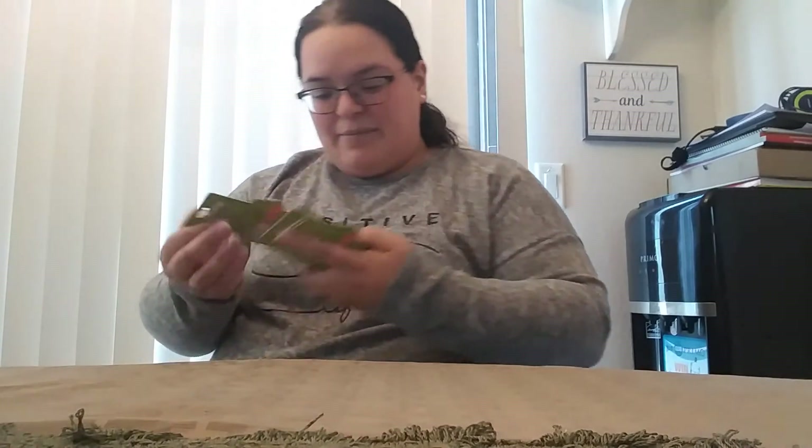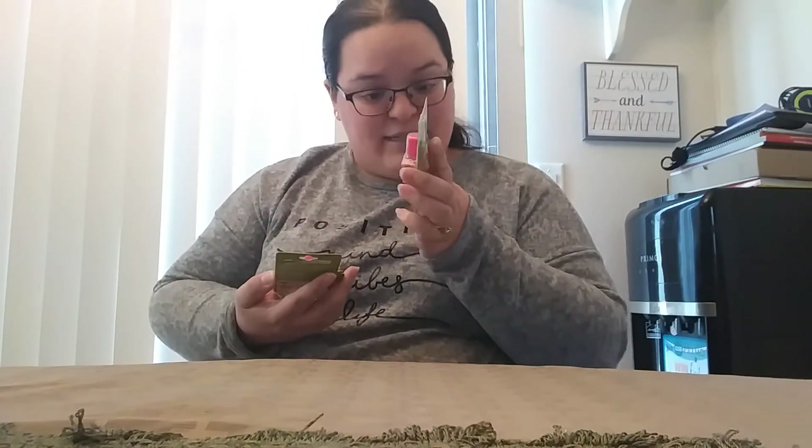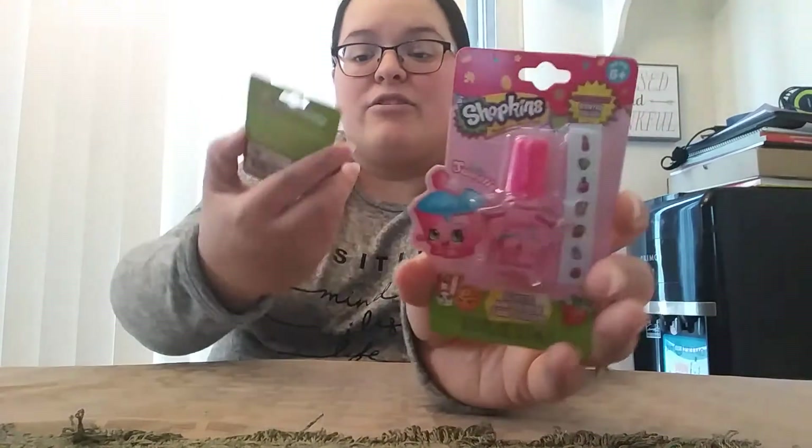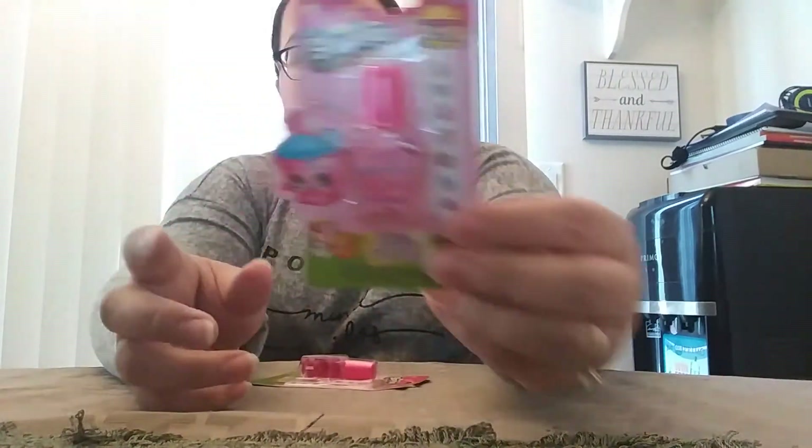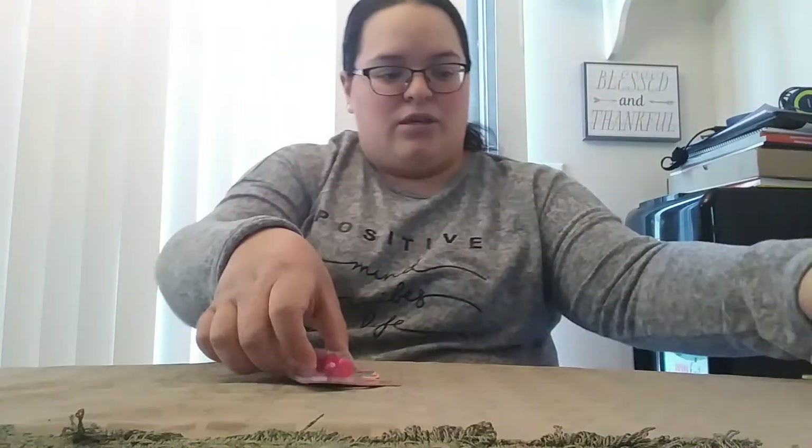We got some little nail polishes here — it's strawberry scented and there are two of them. And then you have like little nail sticker things on there. That's Shopkins — so those are cute.